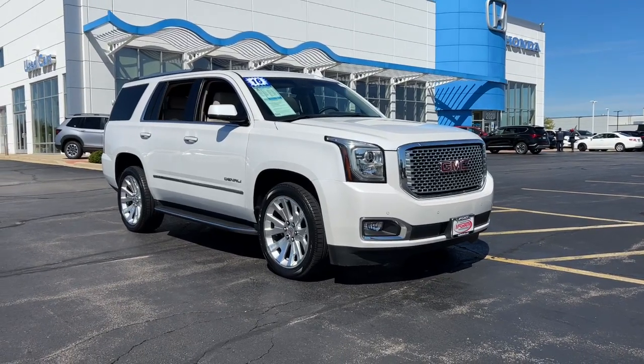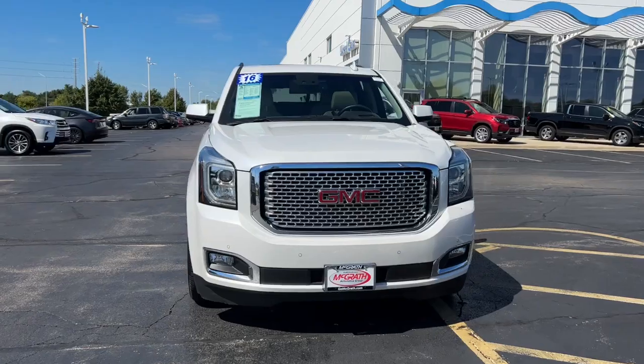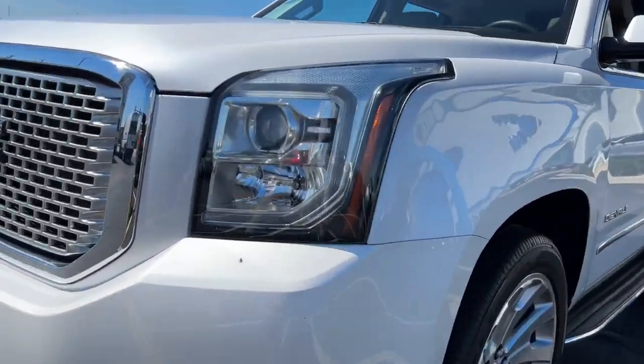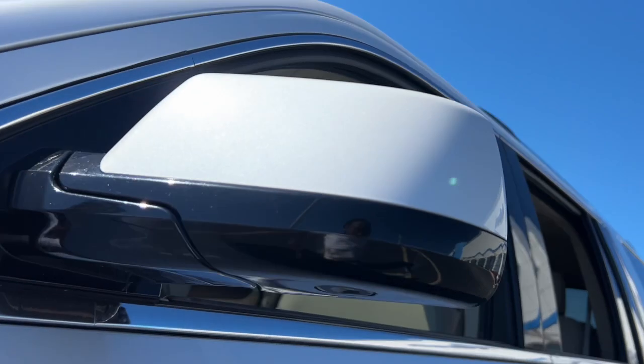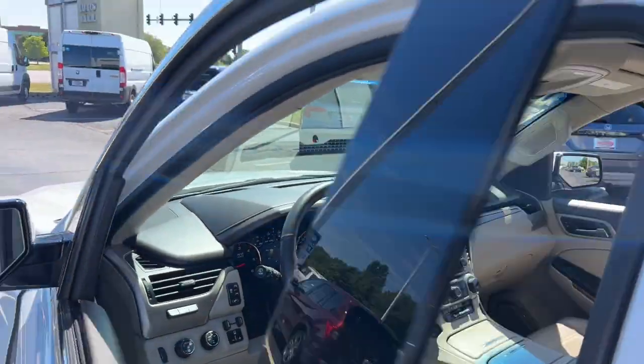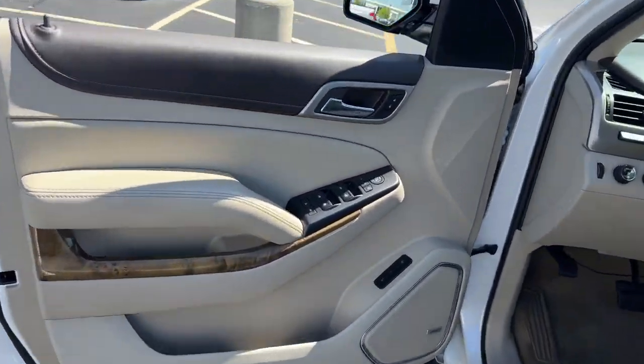Looking for your dream car? It could be the 2016 GMC Yukon. With less than 80,000 miles on the odometer, this vehicle stands out from the rest. Enjoy a view of this sleekly styled GMC Yukon, the large SUV that prioritizes passenger comfort and security while providing the brawn for heavy towing.